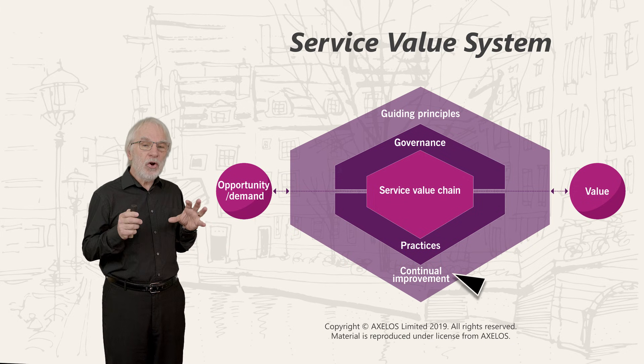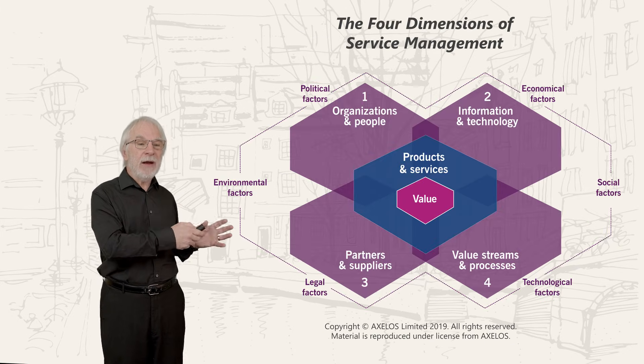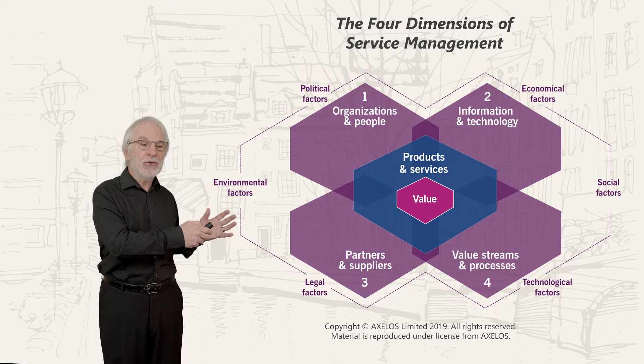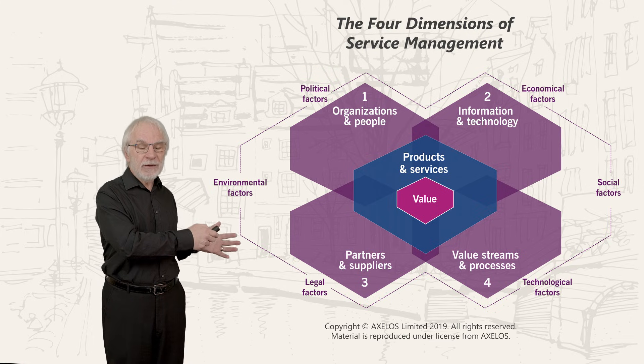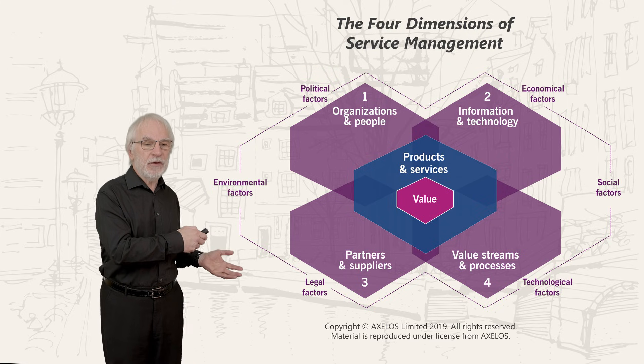The other core idea to introduce now is these terms: the four dimensions of service management.